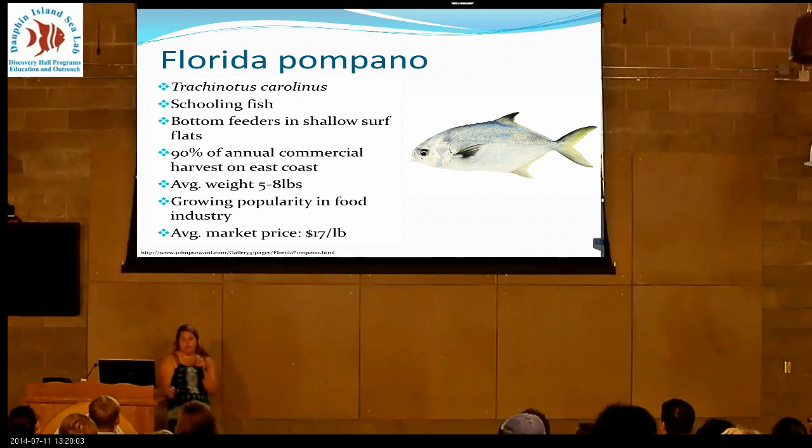They get about 5 to 8 pounds, and they're growing in popularity in the food industry right now. Chefs have them in high demand because their fillets are even on both sides. Right now they're about an average of $17 a pound.